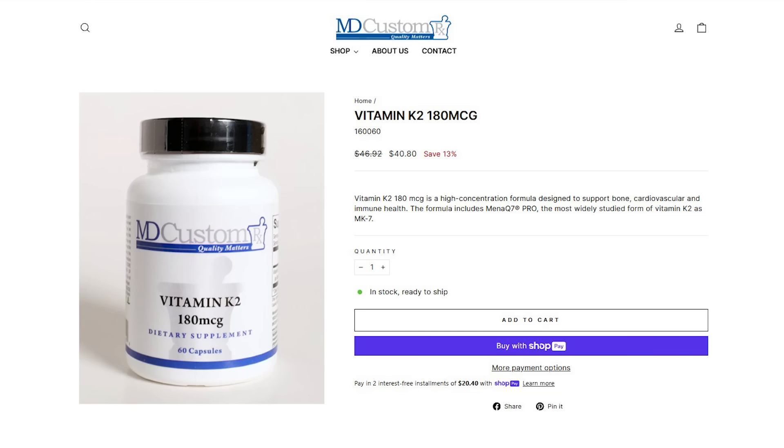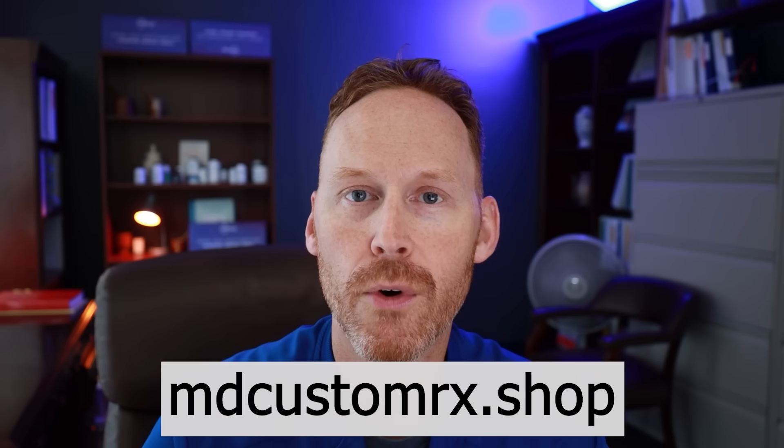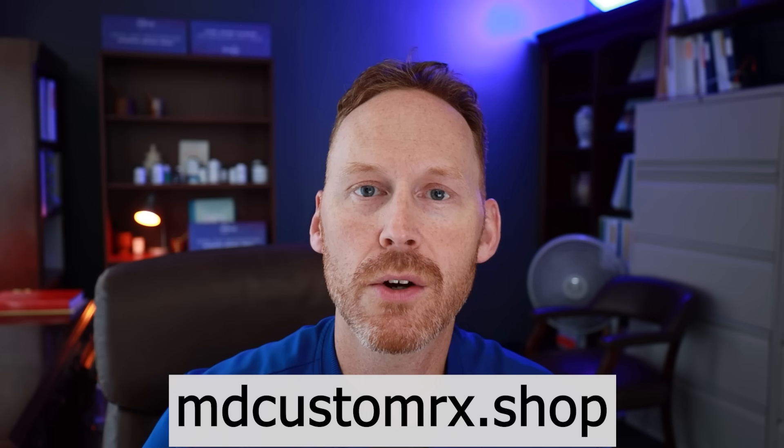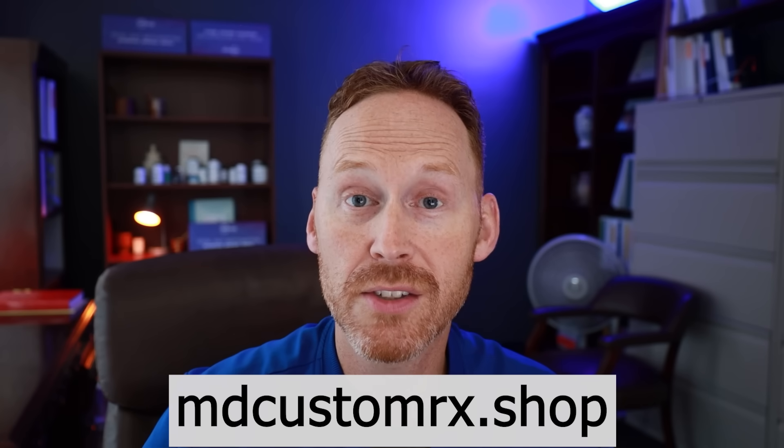That is today's video — glad you stuck with me to the end. We have a private label of supplements on our Shopify at mdcustomrx.shop. For new customers, we have a Discover 15 off code. If you have questions on anything discussed today, put comments below or give our pharmacy a call — we are still a brick-and-mortar pharmacy and we answer the phone. Please remember to like, subscribe, and comment on this video.